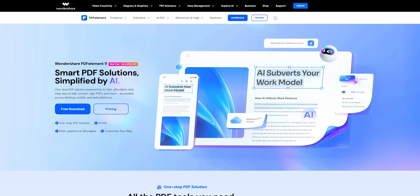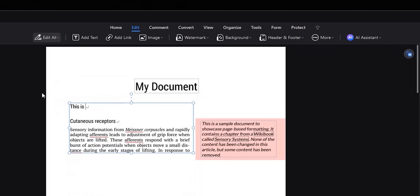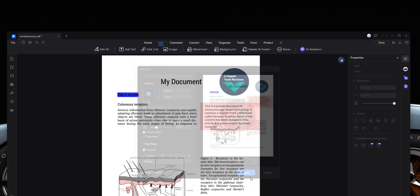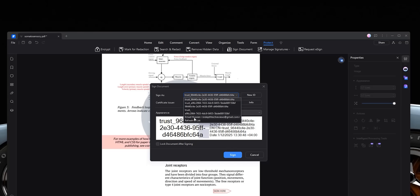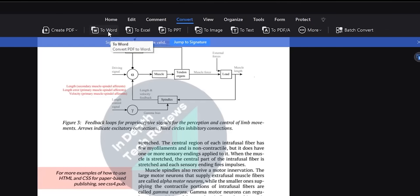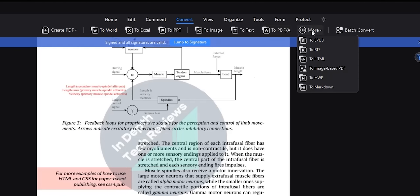Let me introduce you to PDF Element by Wondershare. PDF Element makes it super simple to edit your PDFs — you can replace or add your own text, highlight text with different colors, add images, and create your own text or image watermark by adjusting the styling and position settings. You can also create your own password-protected digital signature and sign your document in seconds, and convert PDFs to Word, Excel, PowerPoint, image, PDF archive, and more.